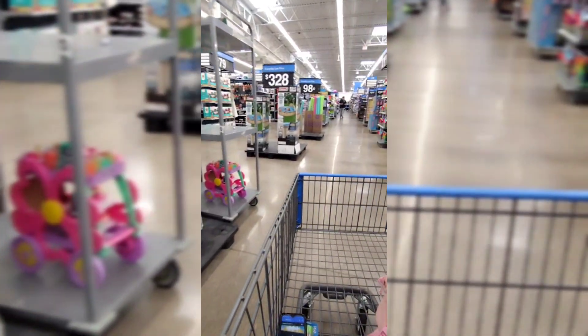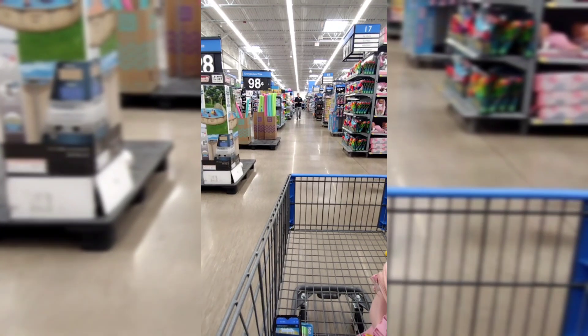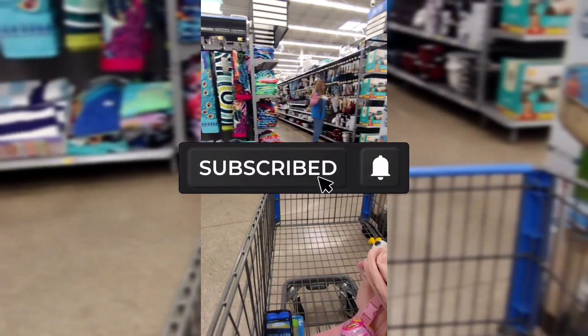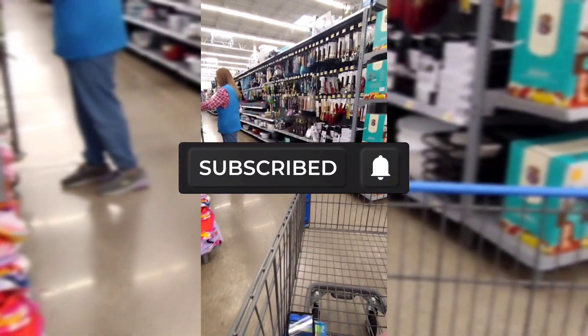Welcome, or welcome back to my channel. If you guys are new here, hi, my name is Keisha. Don't forget to hit the subscribe button down below and also turn on your notification bell.